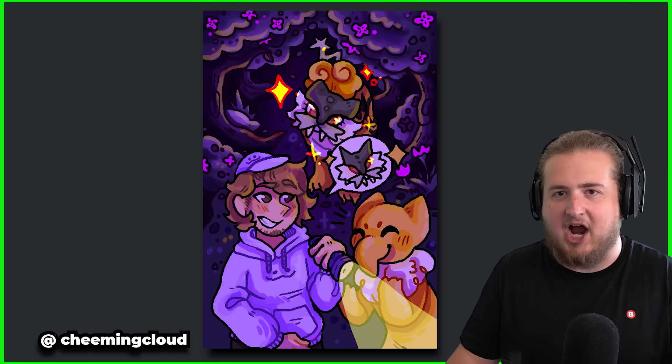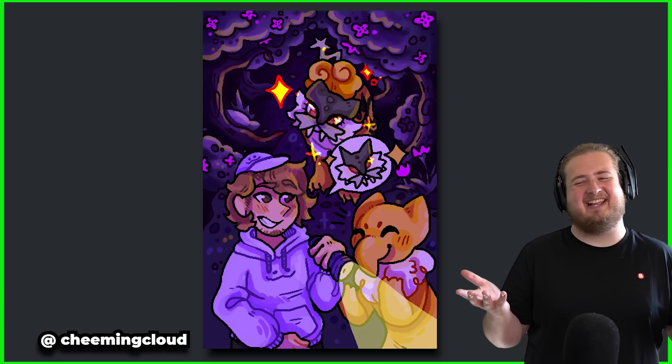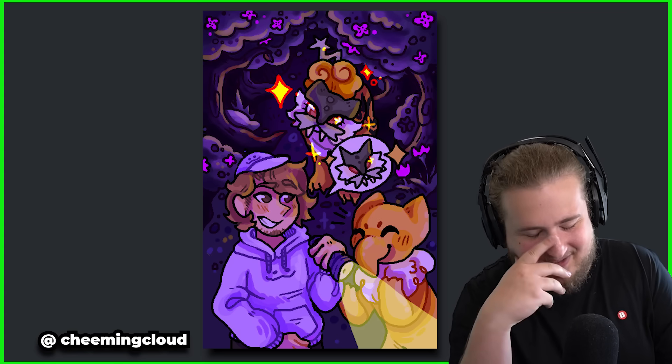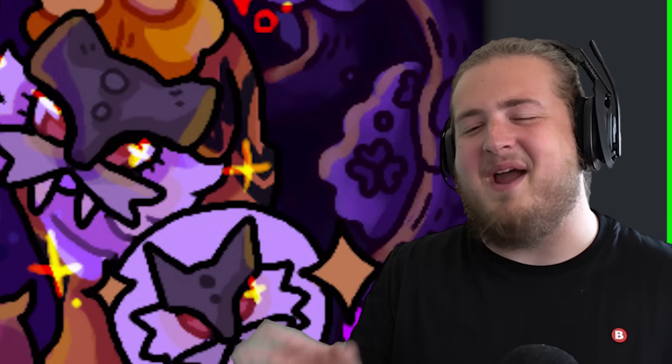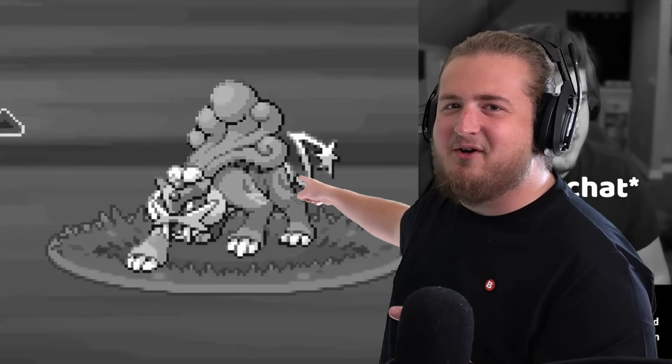Let's go right here. This is by Chiming Cloud. Wait a minute — this is really cool. There's going to be some references in these, I think. And if you look in the background, it looks like there's a shiny Raikou. I have never run away from a shiny Raikou in my life and they're not going to play the clip behind me on the green screen.